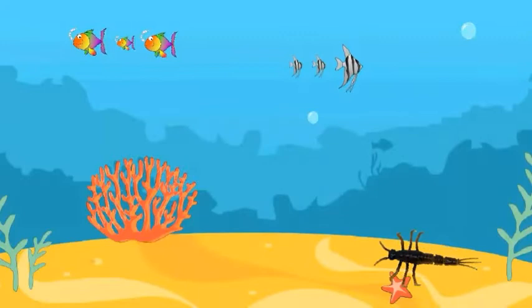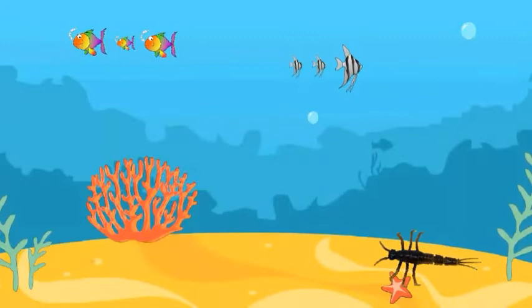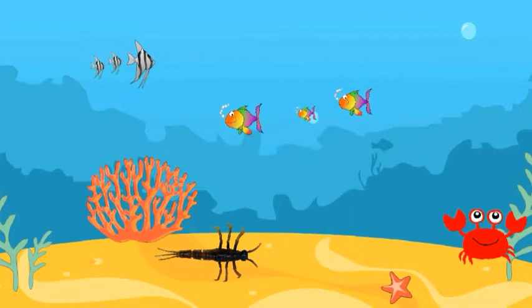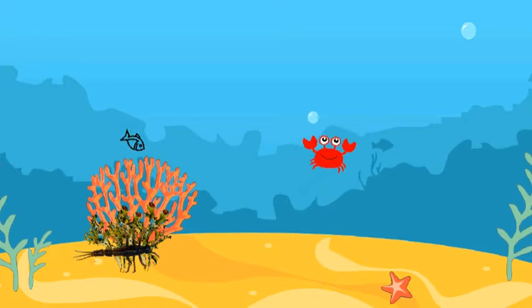Eggs become nymphs after hatching. Nymphs live underwater. The nymph stage can last as long as 2 years, and some species live as nymphs for up to 5 years. This is the longest stage in the life of dragonflies. Nymphs hide among mosses and plants and hunt for food.